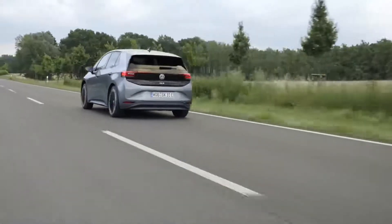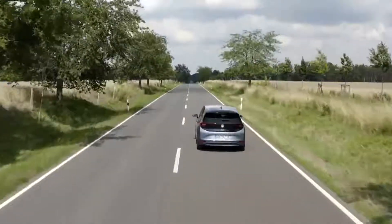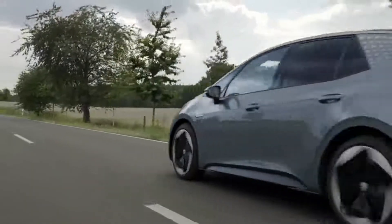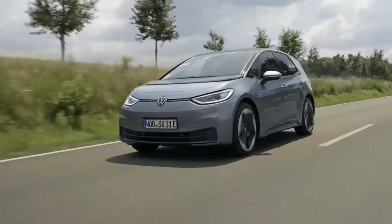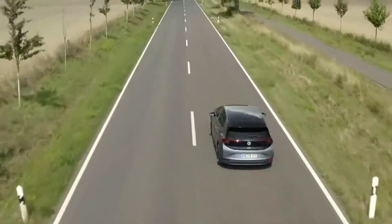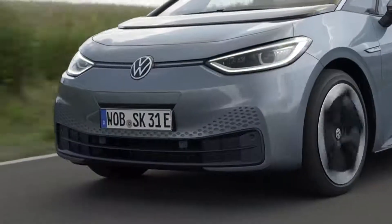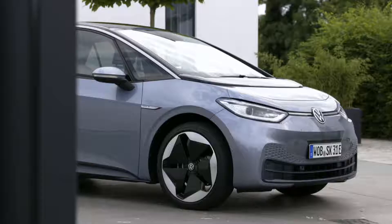Production will ship to a Volkswagen plant in Tennessee in 2022. The ID.3 is the first of the EVs and likely provides a good preview of what the ID.4 will be like, as both share the new MEB platform. In Germany, the ID.3 starting price is about $42,000 USD for the Pro Performance and $48,600 USD for the Pro S, but less expensive versions are coming.